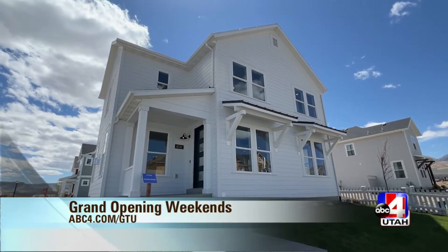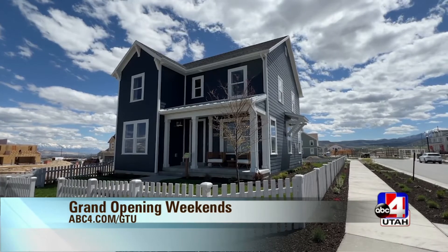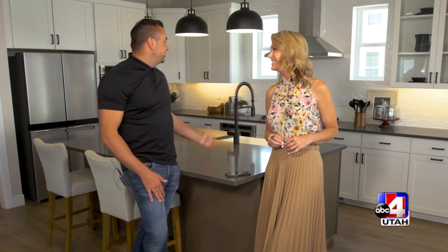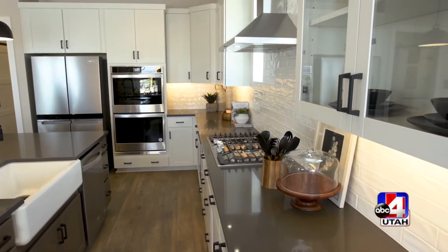Fieldstone has been in Daybreak before, but not for a while. These are brand new homes in such a great location — new models, they smell new. This is a farmhouse model. As you can see, it's done beautifully and we've tried to stay in a price point that's affordable for the general public.